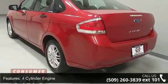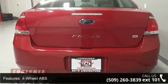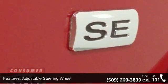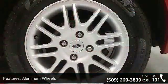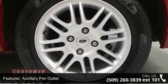Bucket seats, child safety locks, driver vanity mirror, electronic stability control, and emergency trunk release. If you are looking for a solid pre-owned car, this might be the one. Don't let this vehicle get away — call or click to schedule a test drive today.